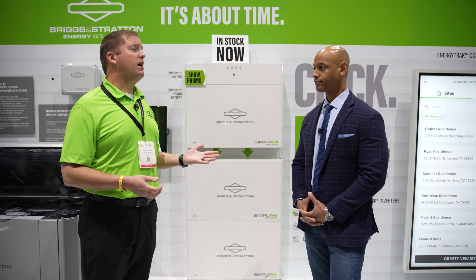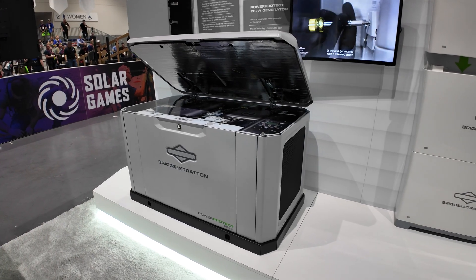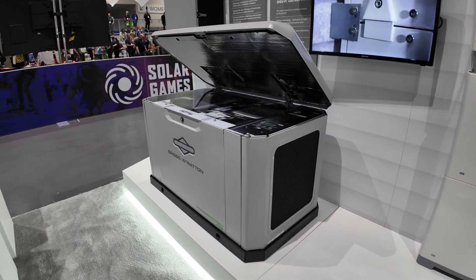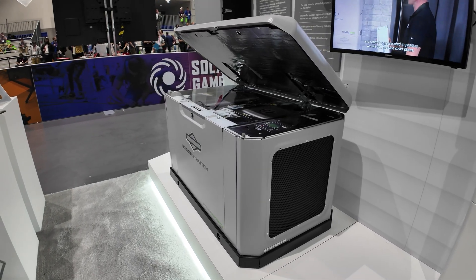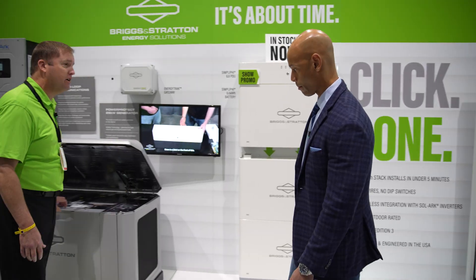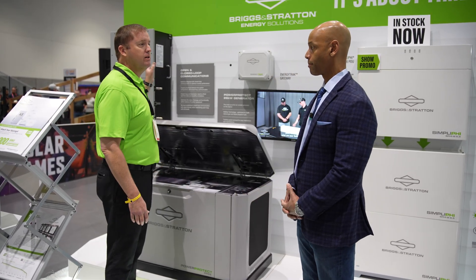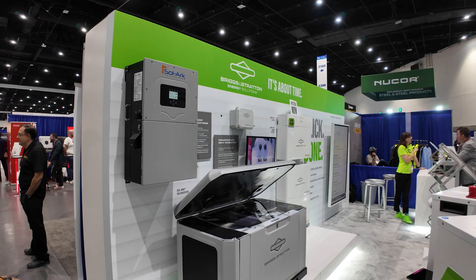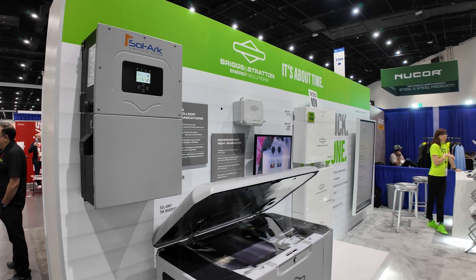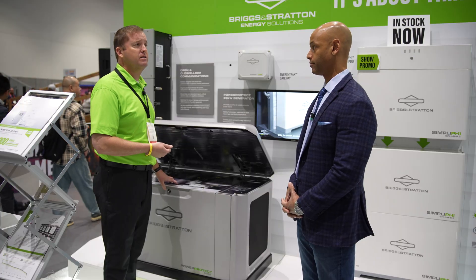Yeah, absolutely. Off-grid has always leveraged generators to charge up the batteries during the winter, during those dark months where you're not getting the solar you're looking for. Briggs & Stratton is still making millions of gas engines every year. What we're looking at is a 26K generator — either propane or natural gas. We use a hybrid inverter like Solark that can detect the state of charge; once the batteries get low, we charge up the battery then shut the generator off, saving fuel, noise, runtime, and maintenance.